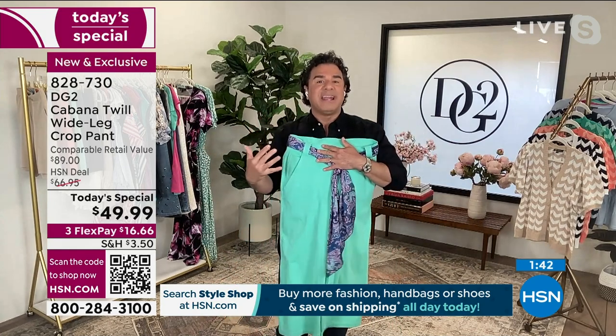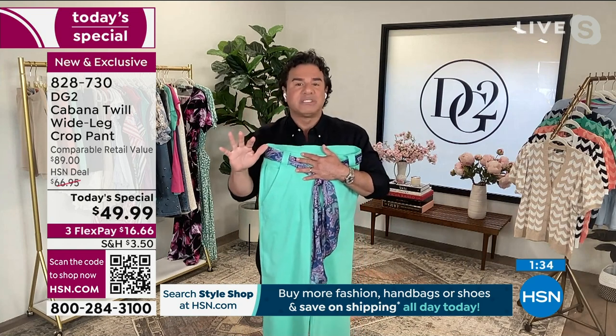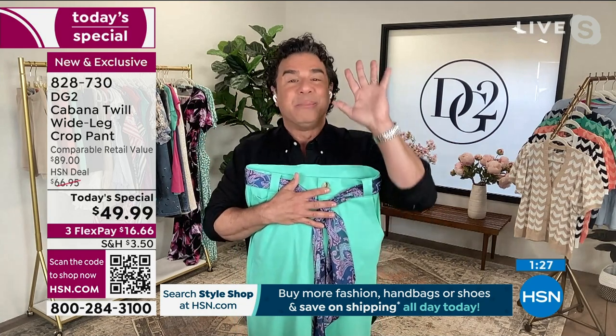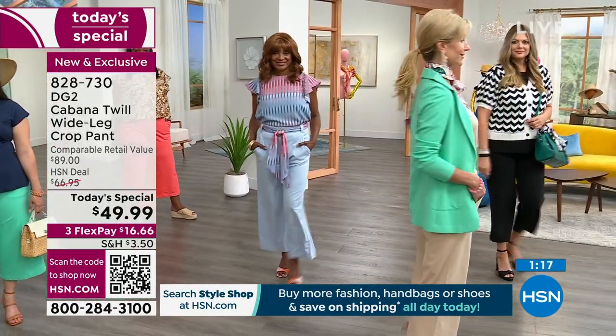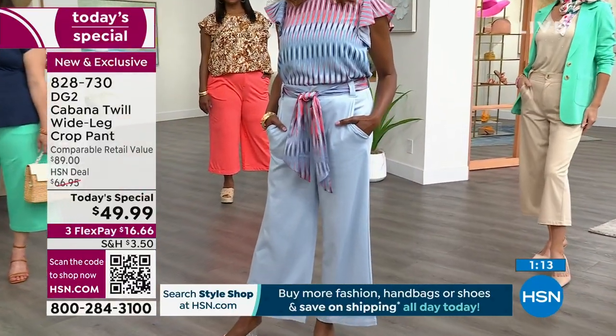Every brand at HSN has understood the power of a cropped wide leg — Marla has one, Juliana has one, Anthony, Nina Leonard. This silhouette is very powerful in fashion right now. Don't be shy about whether it'll be too wide or too baggy — absolutely not. This is a pant you're going to put on three or four times a week. The blazer we designed to match this has been selling double and triple what it was supposed to, and I cannot wait for you to see it.